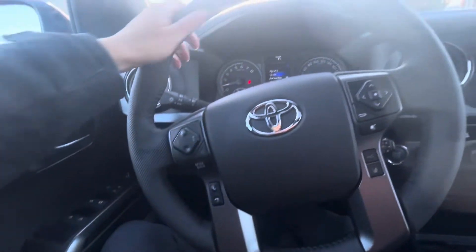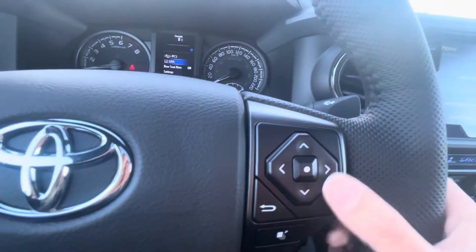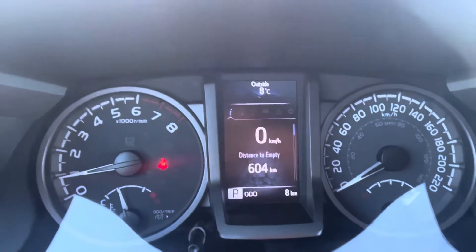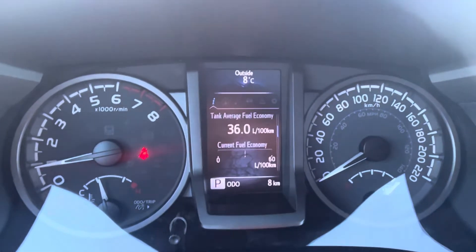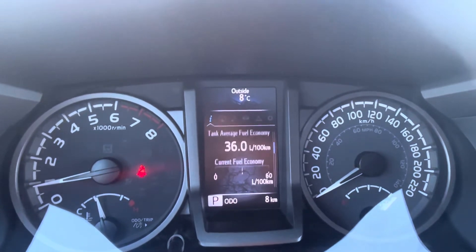We have a leather-wrapped steering wheel. The buttons on the left cycle through your display options — digital speedometer, average fuel economy (which should average about 11.9 liters per hundred kilometers combined), and other readouts. Right now it's reading inaccurately since we're only eight kilometers old and idling.